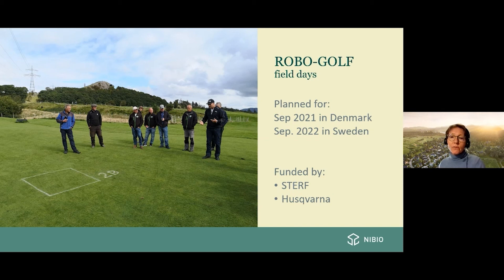I want to thank Husqvarna, our sponsors and staff, and the Scandinavian Turfgrass Environmental Research Foundation for funding this project. A big thanks also to the course managers and greenkeepers on the golf courses involved in the Robogolf project — without them, we would not be able to fulfill it. Thank you.